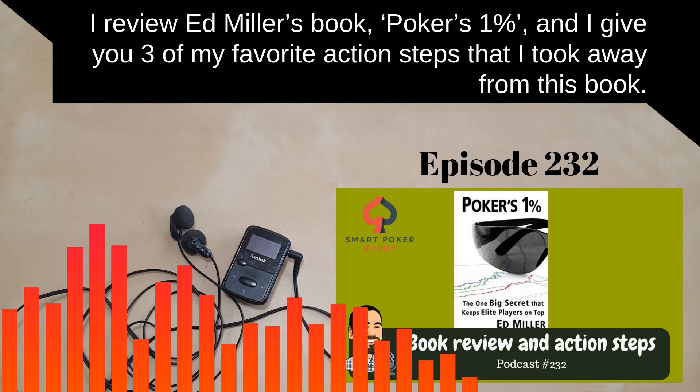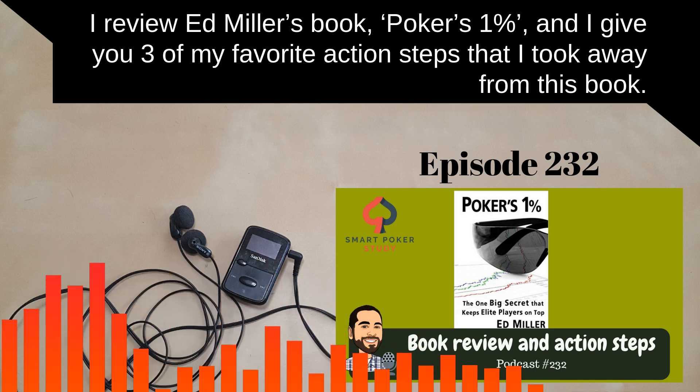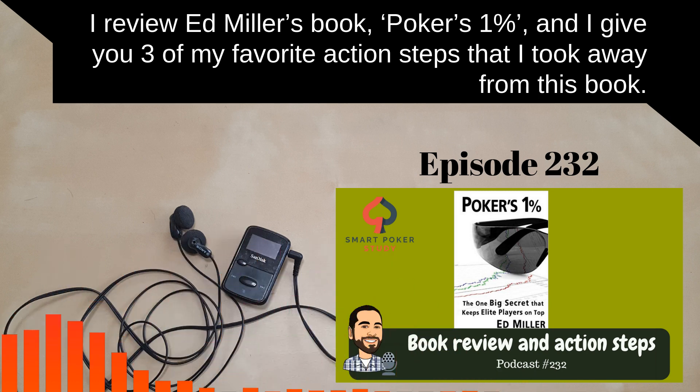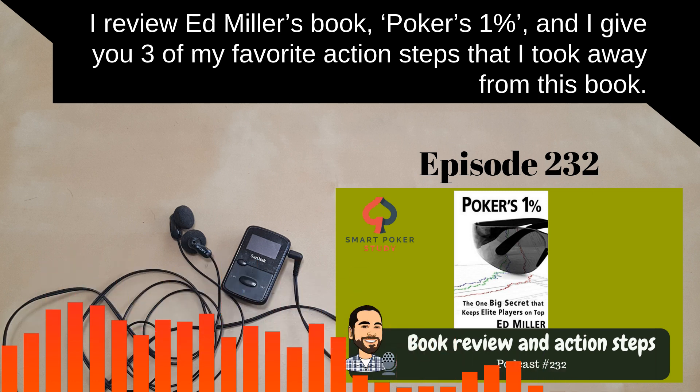Welcome to Smart Poker Study, the poker podcast for those who work to be better today than yesterday. I'm your host, Sky Matsuhashi. In last week's episode number 231, I reviewed Exploitative Play in Live Poker by Alex Fitzgerald.